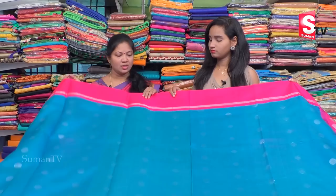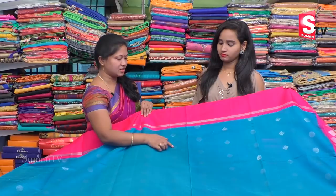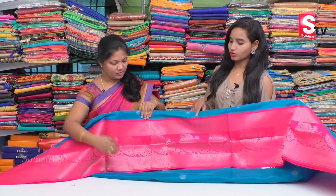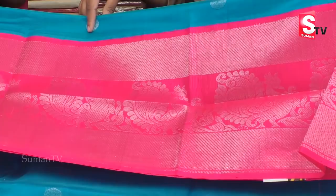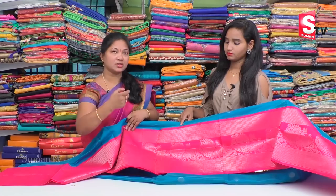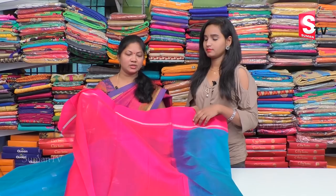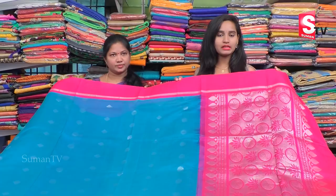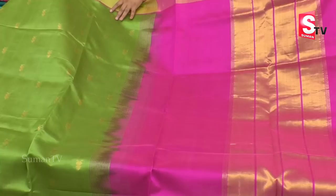We also have a rudraksh design and a half diamond design. In this color combination, we have a rudraksh design and a diamond design. We also have a stand-to-end design with a highlight. We have a pink color combination with a little border, two sides, and a creeper design. The blouse has a contrast with a pink color combination. The wholesale rate is 6,384 rupees — a reasonable price.